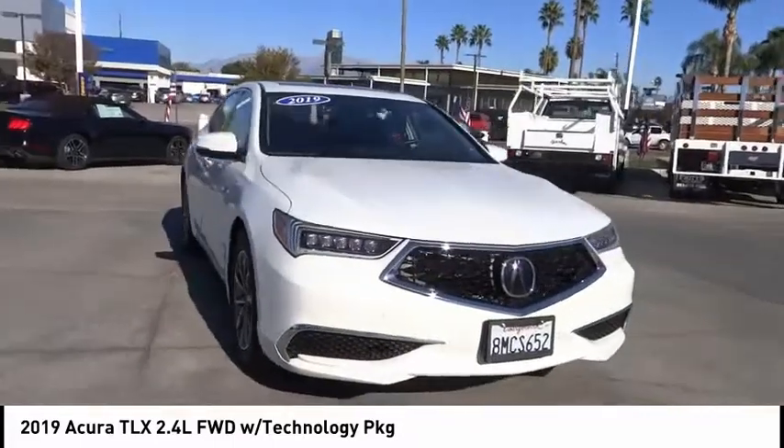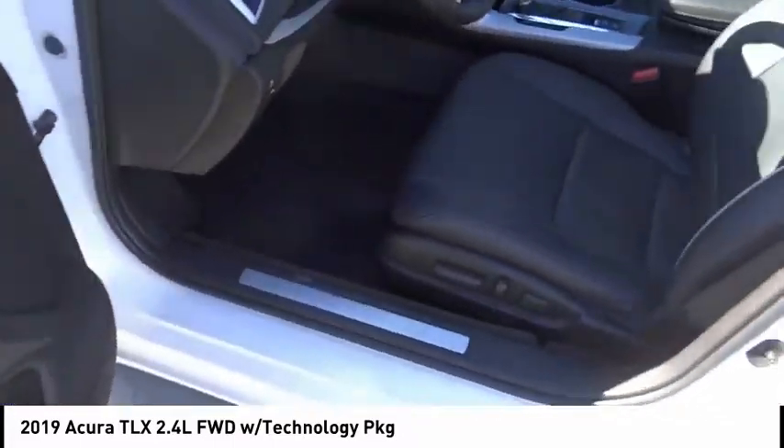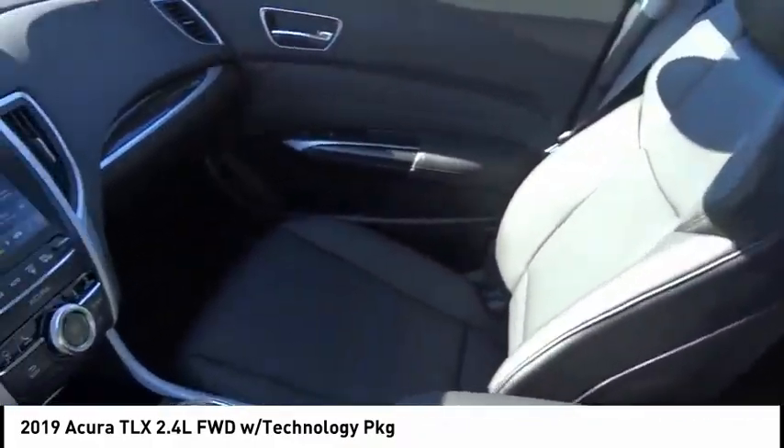Alloy wheels, power mirrors, traction control, power seats, keyless entry, keyless start, cruise control, power windows, and power locks.